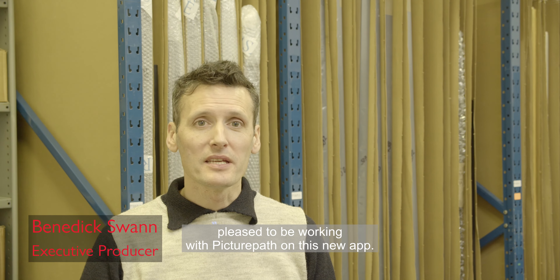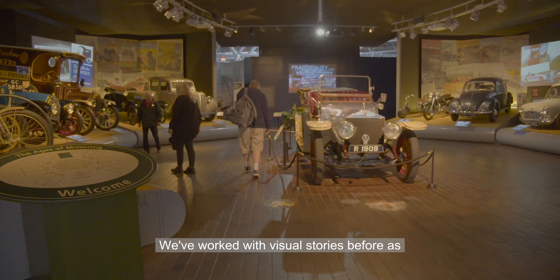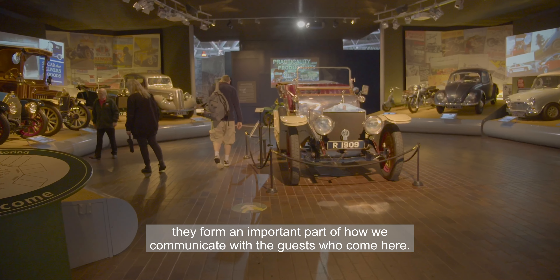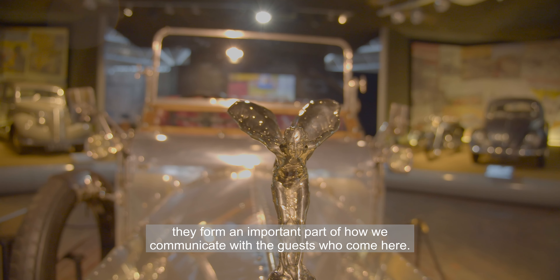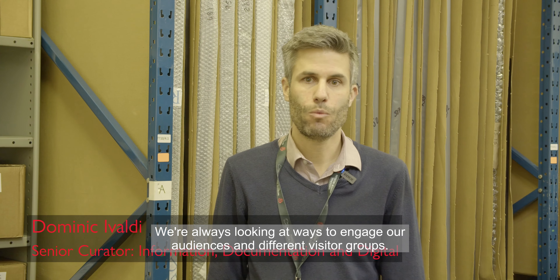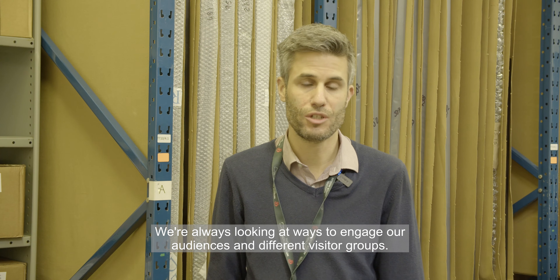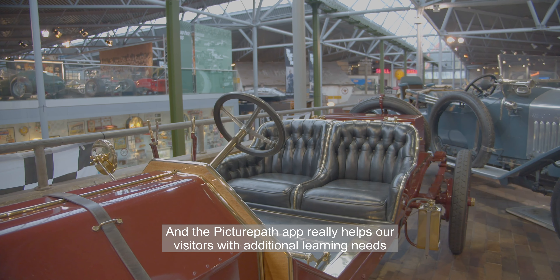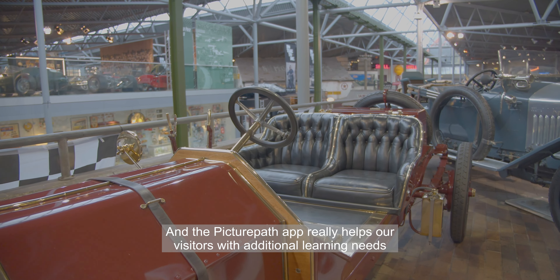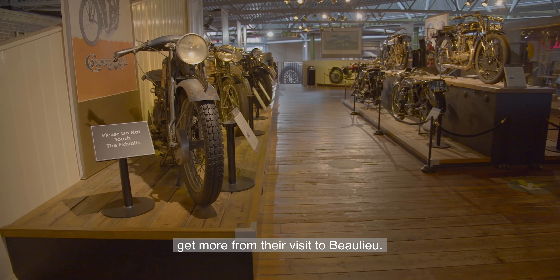The National Motor Museum of Beaulieu is pleased to be working with PicturePath on this new app. We've worked with visual stories before as they form an important part of how we communicate with the guests who come here. We're always looking at ways to engage our audiences and different visitor groups, and the PicturePath app really helps our visitors with additional learning needs get more from their visit to Beaulieu.